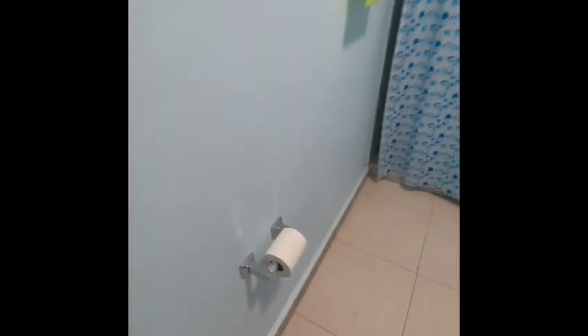You have cleaning supplies provided: toilet paper, soap, and paper towels. These are located in the kitchen. Please note these are limited supplies.